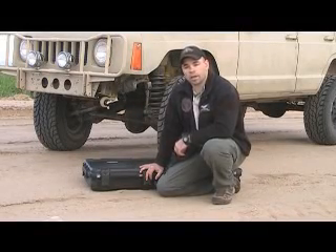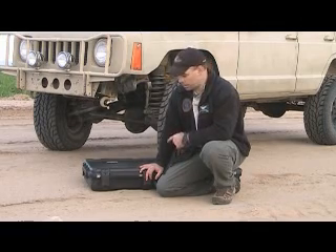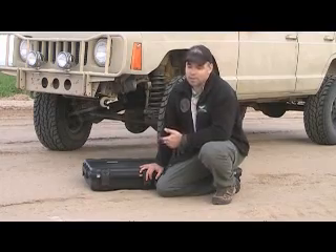Welcome back to Tactical Milsen Magazine. My name is Mark Anderson and today we're going to be performing a road test on the SKB tactical weapons case. What does that mean you say? Glad you asked.